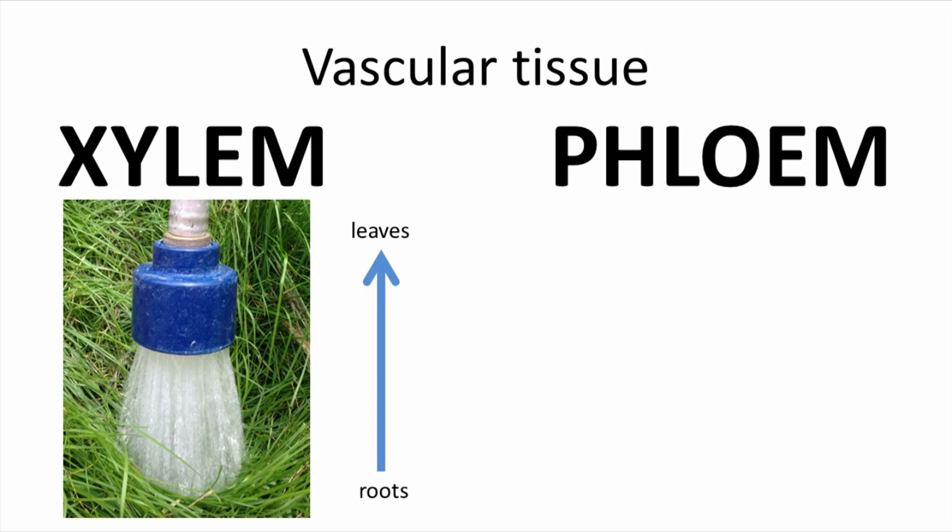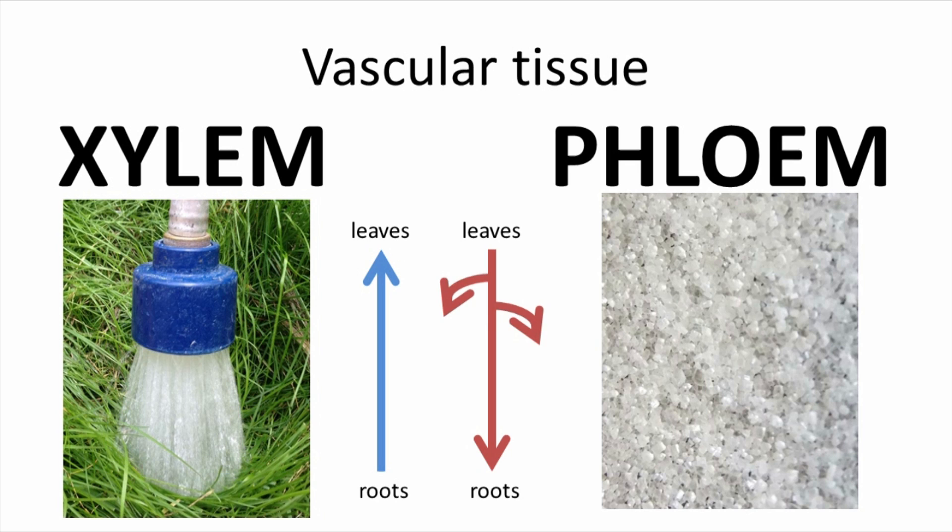The xylem cells function to move water from the roots up to the leaves. The phloem cells move the sugar produced in the leaves to where it's needed in the plant, or where it can be stored for later use.